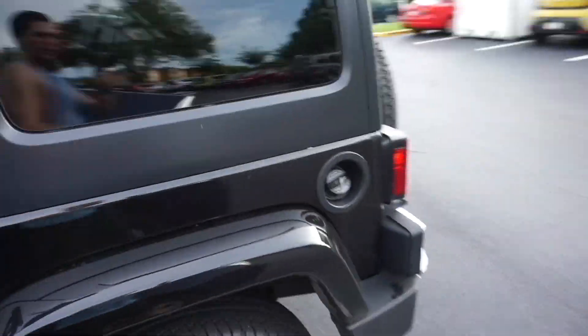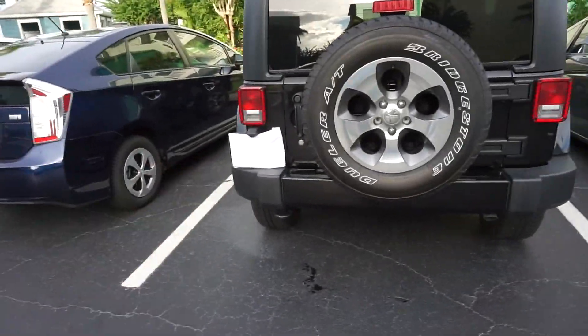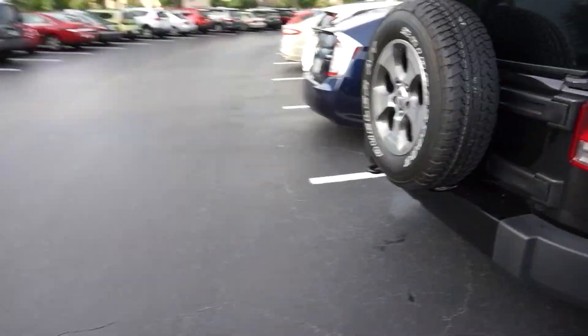It is all black, black interior, four doors. I put a piece of paper over my license plate so nobody can see it, but yeah, let's go inside.